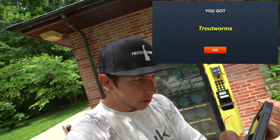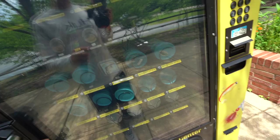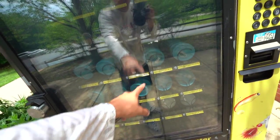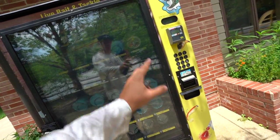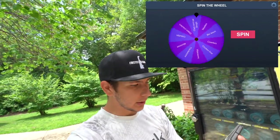Let me know in the comments what you guys think we're going to get. Trout worms - five dollars and twenty-five cents. Why are those so expensive? That is the first bait we have today. If it were up to me I'd pick large crawlers, but we're stuck with some trout worms. If we land on more worms we're just going to skip over that.